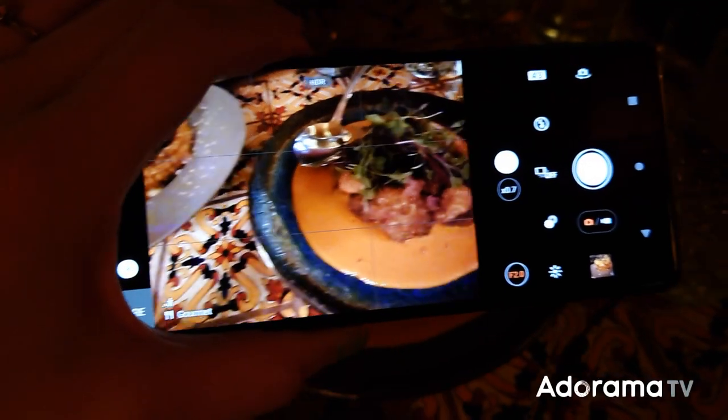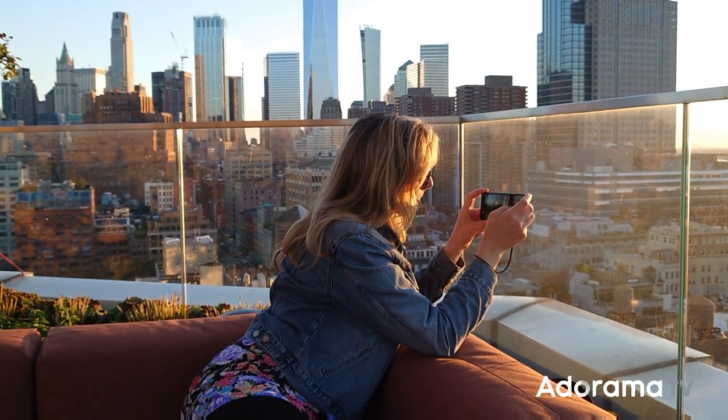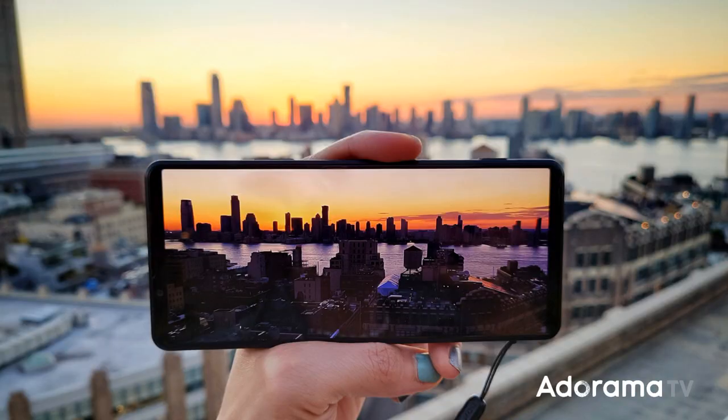On the display side of the device, there's a 6.5-inch 4K OLED screen, which is very useful for viewing and editing on the fly. It's the same one that the Xperia 1 Mark III has, so enough said there.